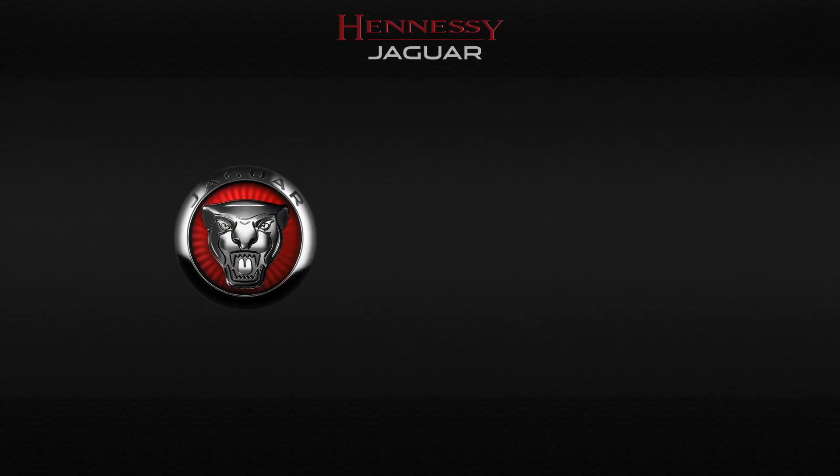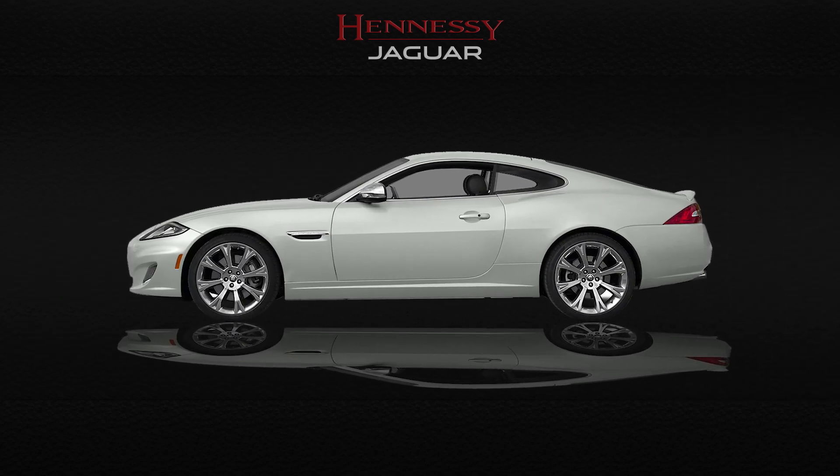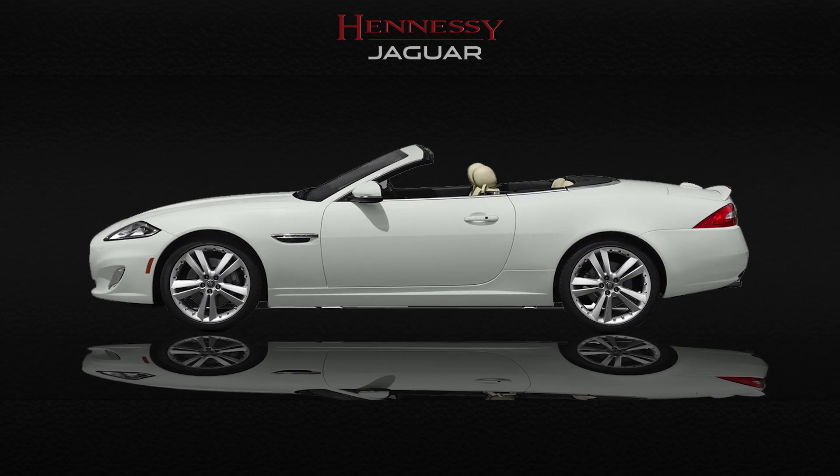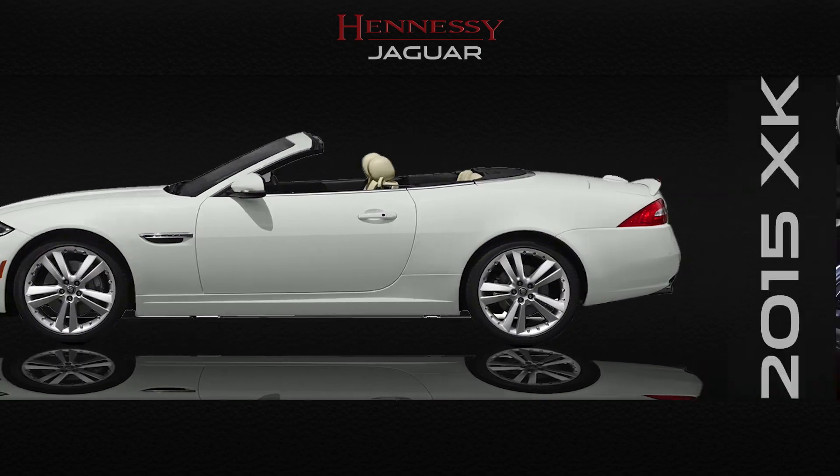Introducing the 2015 Jaguar XK. Both the XK Coupe and the XK Convertible have the heart and soul of a refined sports car with outstanding performance and superb luxury.